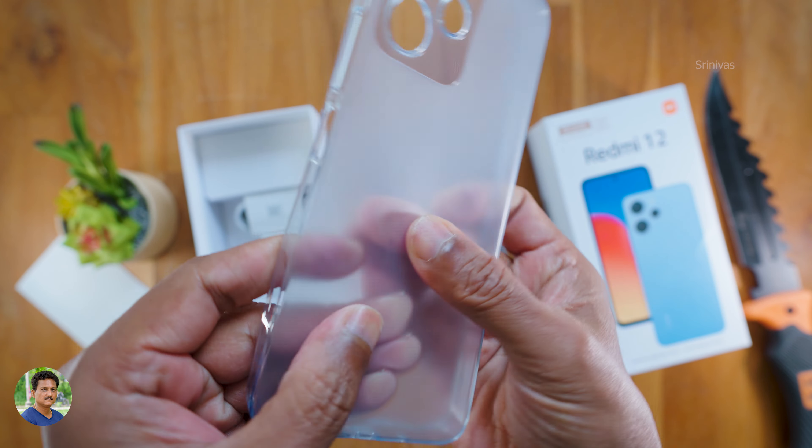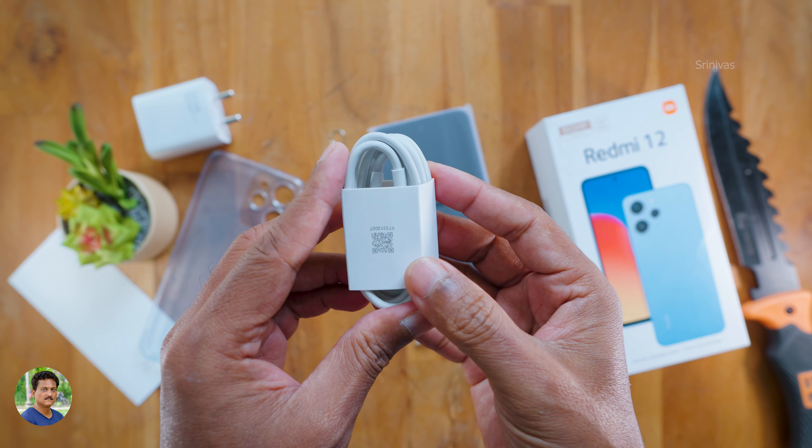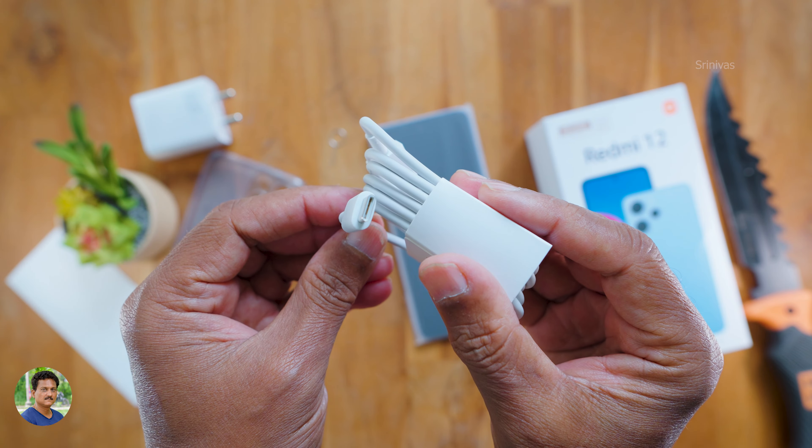The quality is good. Redmi is always popular as the budget king. In this budget price, you get a fast charger and a Type-C cable. It has a 5000mAh battery and supports data transfer.